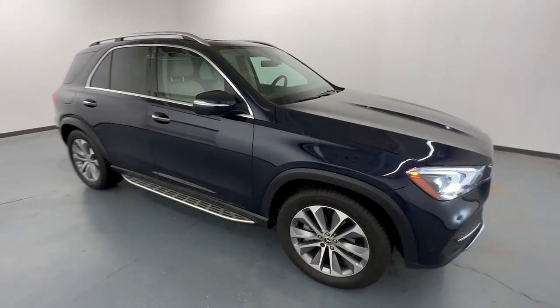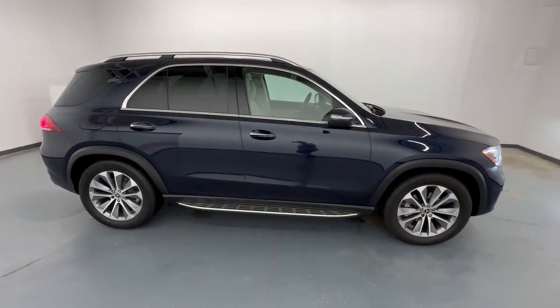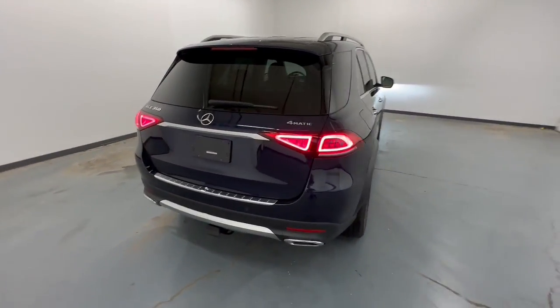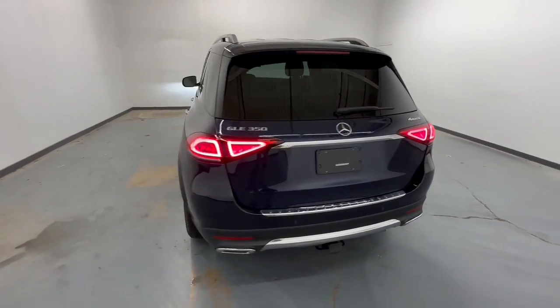Looking for your dream car? It could be the 2022 Mercedes-Benz GLE. With less than 15,000 miles on the odometer, this vehicle provides excellent value.